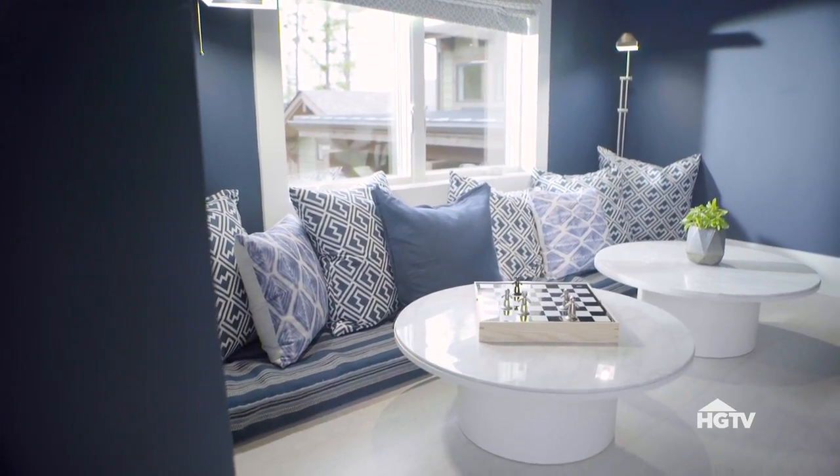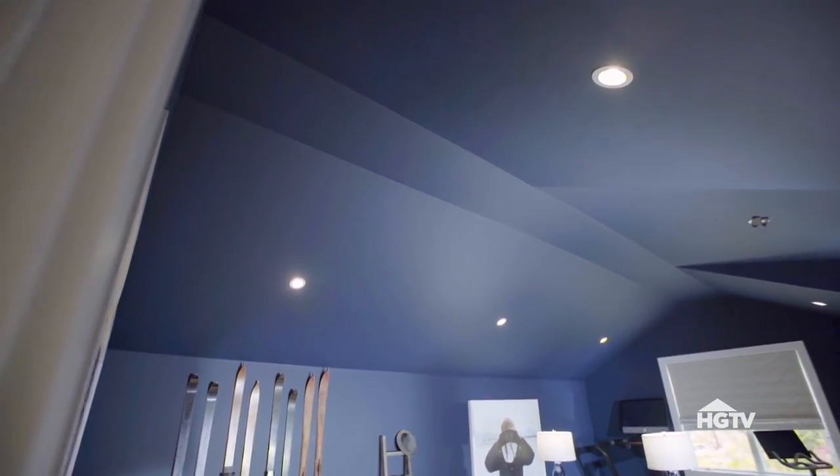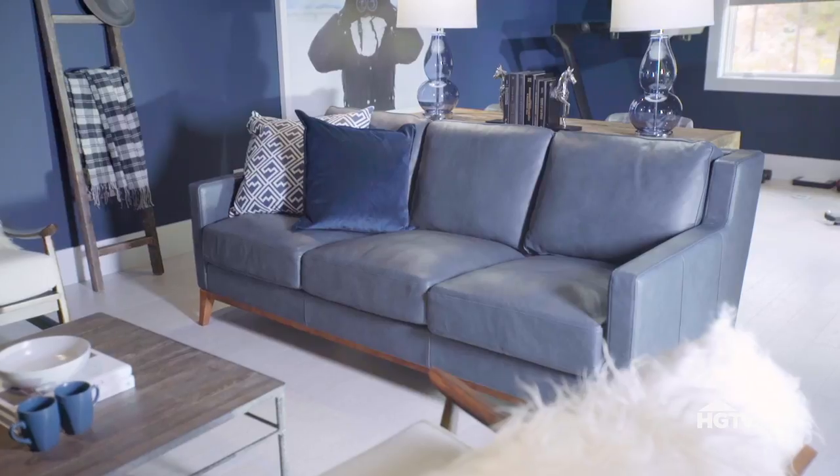I kicked it all off with a classic wintry color scheme. The walls and the ceiling are both painted in the same shade of navy blue, and then I've layered a few other shades of blue in with pillows and a leather sofa.